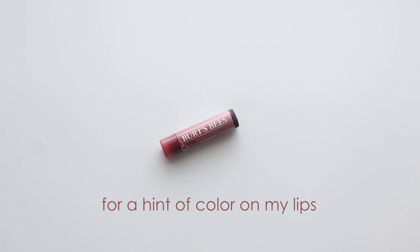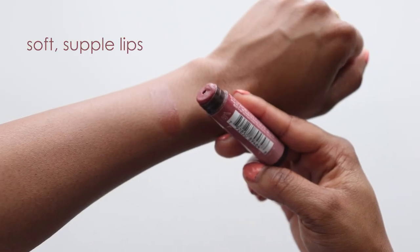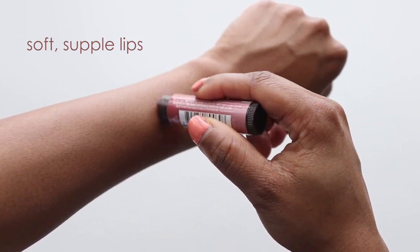For just a hint of color on my lips, I like to use the Bird's Beads Lip Tint. The botanical waxes and shea butter make it very moisturizing, and it just leaves your lips feeling really soft and supple.